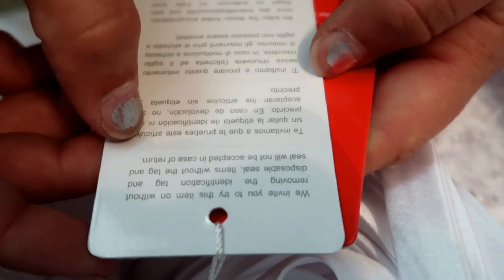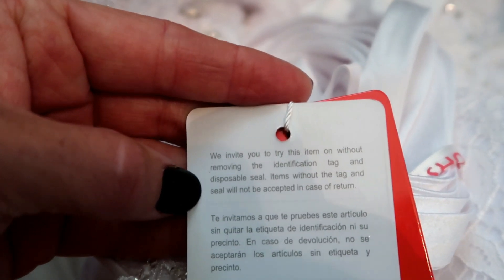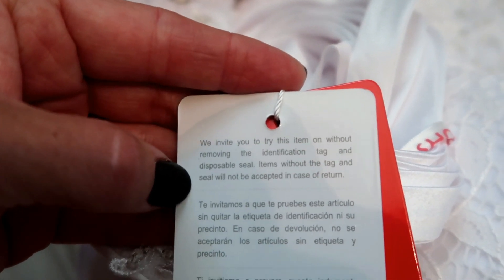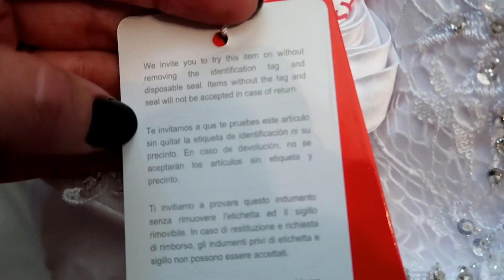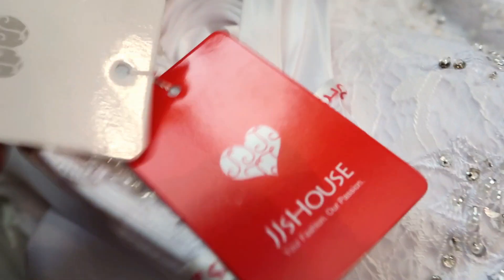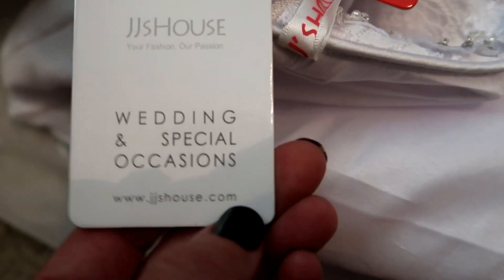Here is some of the beading and it looks very high quality. I'm trying to get very close so we don't give away too much of the dress. There is a little tag. It says: we invite you to try this item on without removing the identification tag and disposable seal. Items without the tag and seal will not be accepted in case of return. That's all it says — just JJ's House, wedding and special occasions.